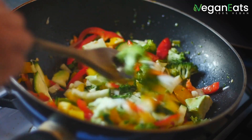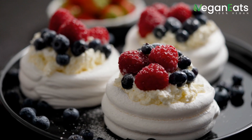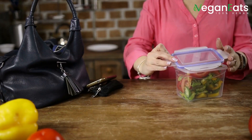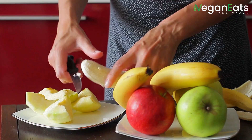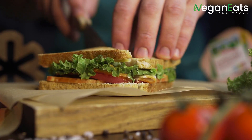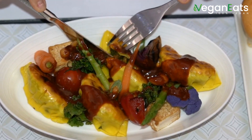Some of the options you can expect include vegan salads, stir-fry dishes, tofu, and even vegan desserts. If you prefer to bring your own food, it's important to pack items that are easy to transport, such as fruit, crackers, energy bars, and sandwiches.